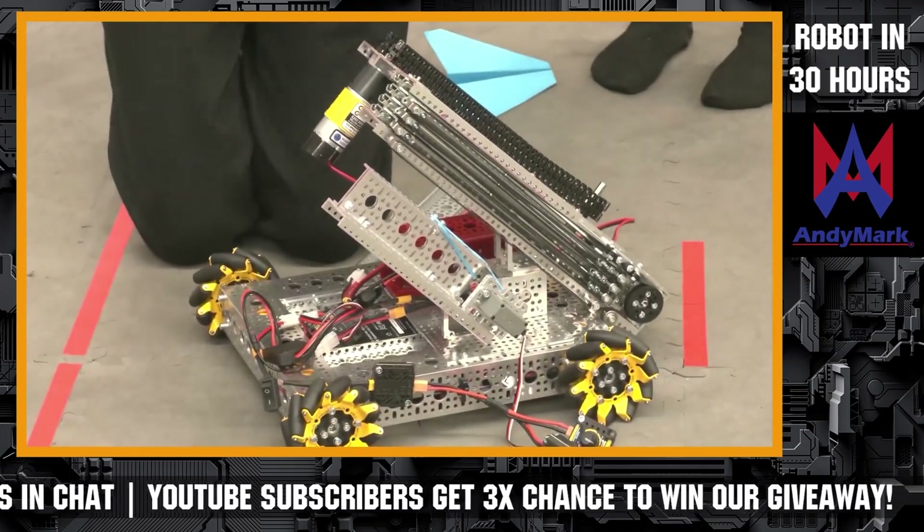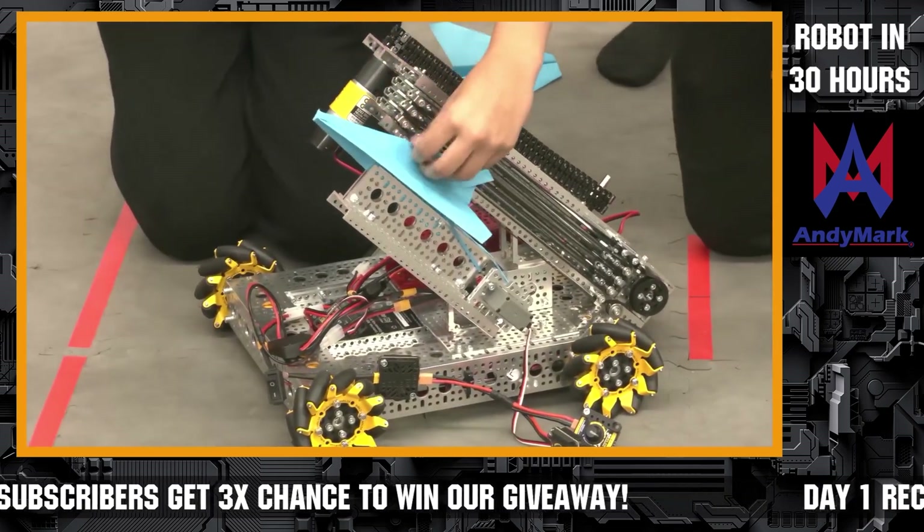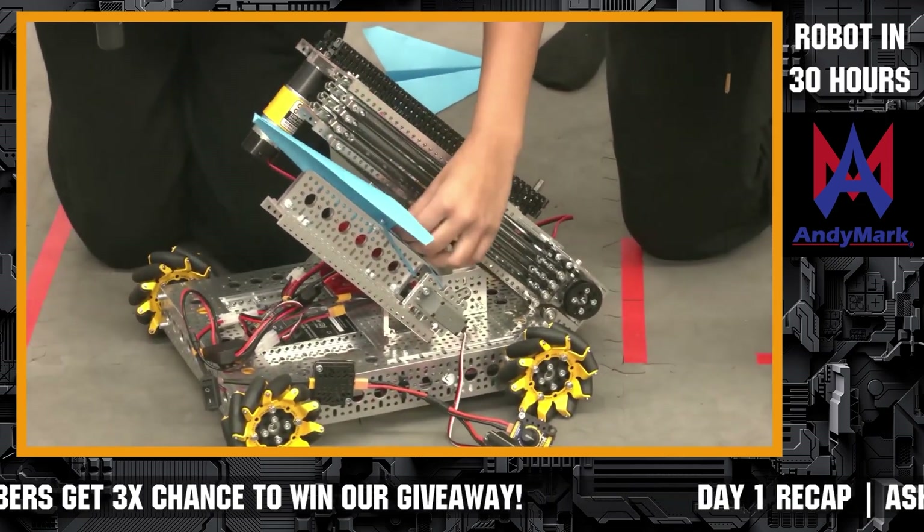Should I demonstrate it? Yeah, we can demonstrate it. This is one of the airplanes we might use — we're not sure about which airplane we will use so far.